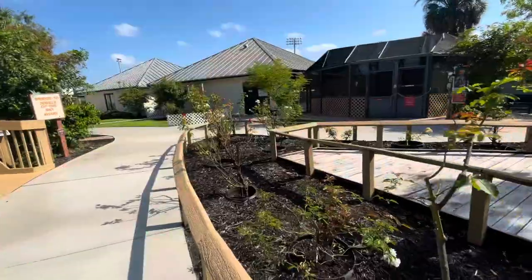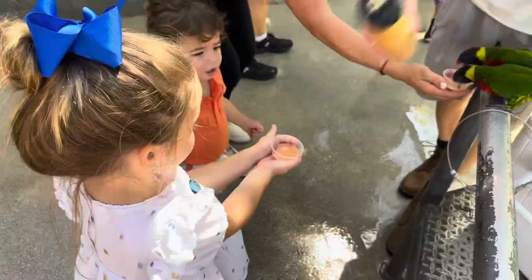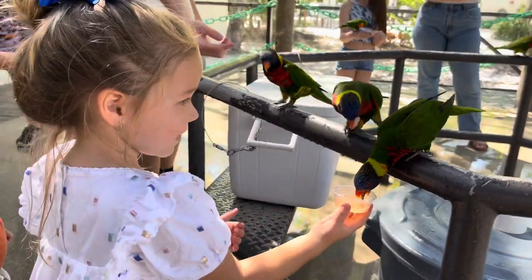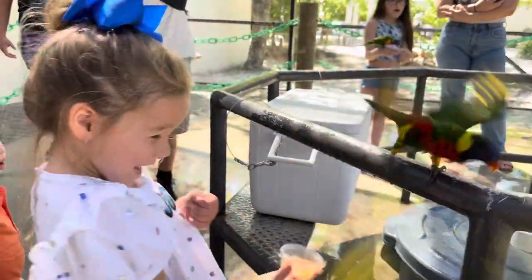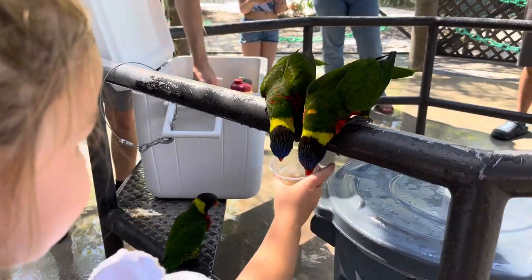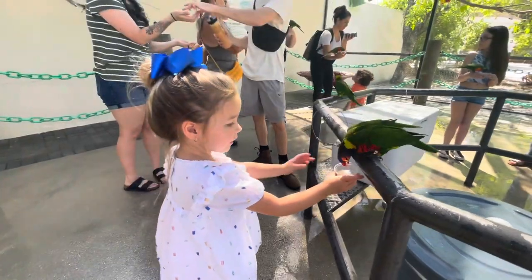Stop number seven is the English Rose Garden. At the lorikeet encounter, you get the opportunity to feed birds. They really like you! Make sure to bring cash to purchase a cup of nectar.